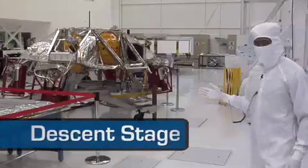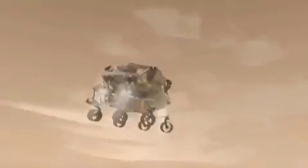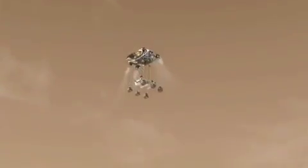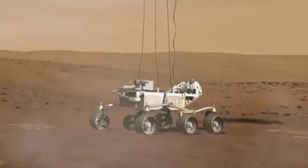Here we have the descent stage, some call it the sky crane. After we detach from the parachute, this has the responsibility of lowering the rover with the help of eight retro rockets — seen in red — to a soft landing on the surface of Mars.